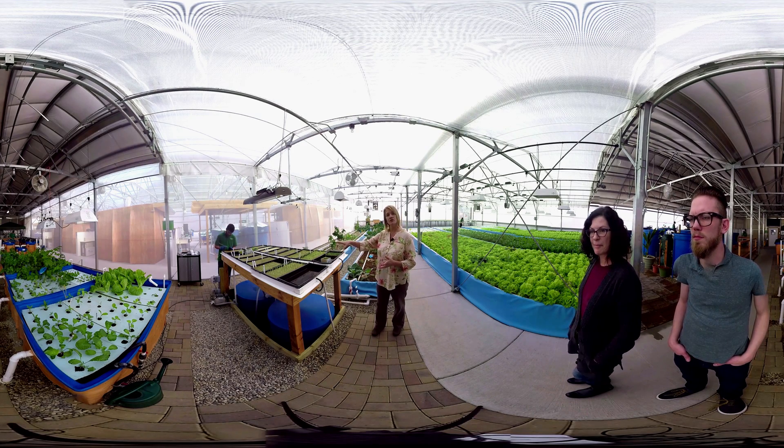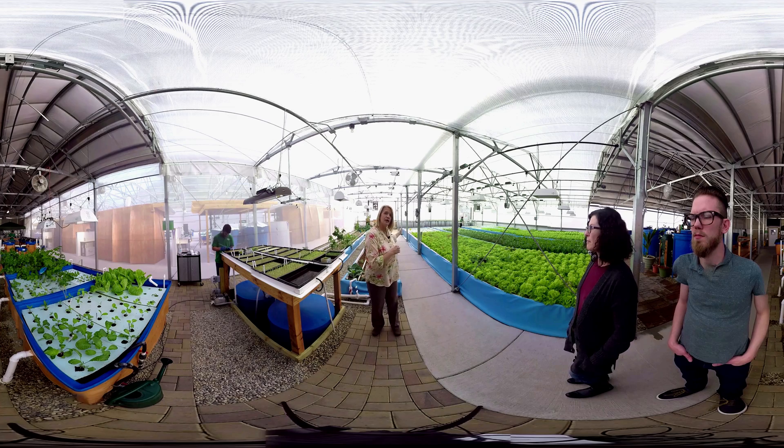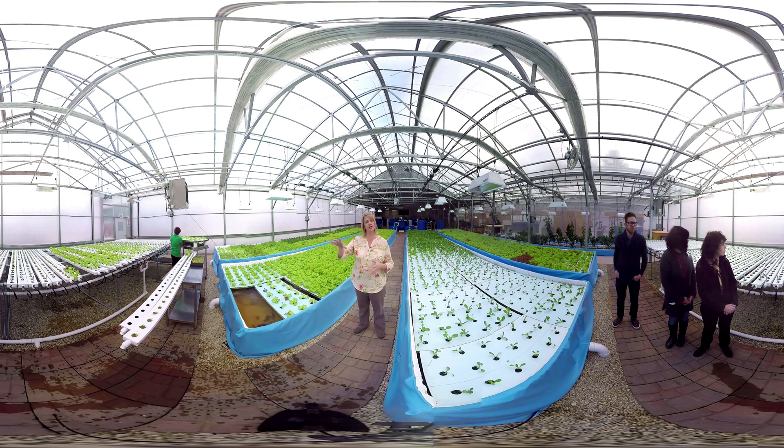Those seedlings stay on the germination table for about 10 days and then they're transplanted into our plant nursery, where they remain for an additional 12 days before being moved into their final location in the raft tanks.